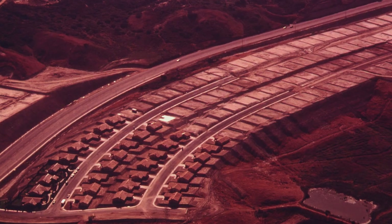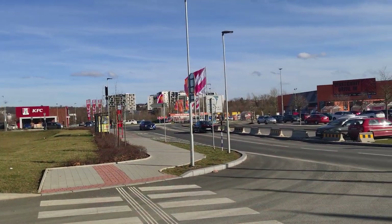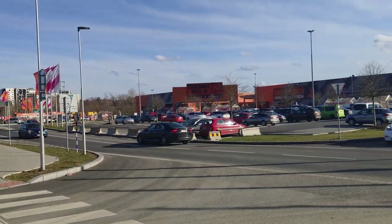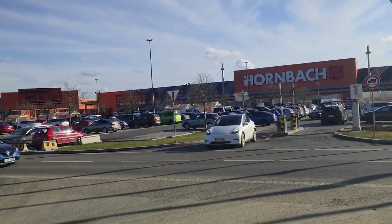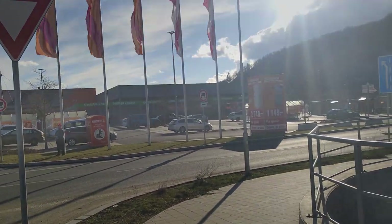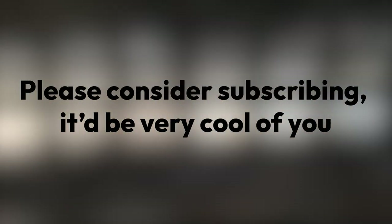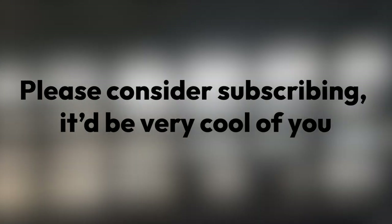This phenomenon started after the Second World War in North America, but unfortunately it has spread to other parts of the world. In this video, we'll visit two American-style suburban developments in my city of Prague, Czech Republic. Before the video starts, please consider subscribing — it's free and it helps out a ton.